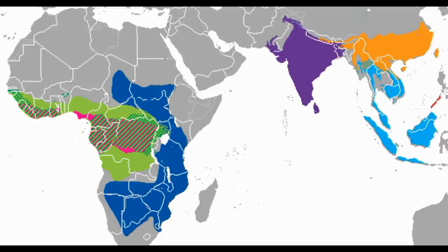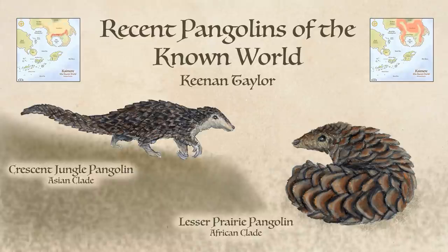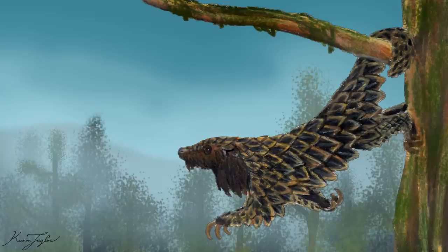On Earth, pangolins are found throughout Africa and Asia, numbering eight species. Although African and Asian pangolins are found in Chimere, both brought during the harvesting spikes since the late Miocene, most in the known world and beyond are descended from one of the rare harvests during the height of the Tyrant dynasty.